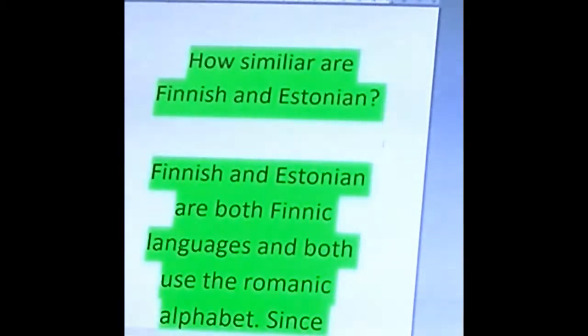Well, let's get off to a great start, because Finnish and Estonian are both Finnic languages. And both use the Roman alphabet, just like the same alphabet as we do in English. Although, these two languages were one of the last languages that actually adopted an alphabet.